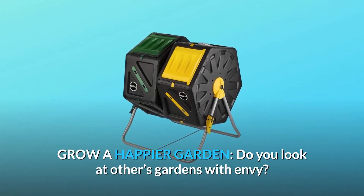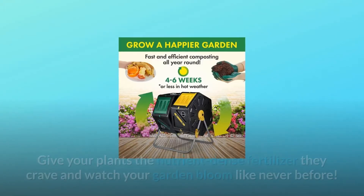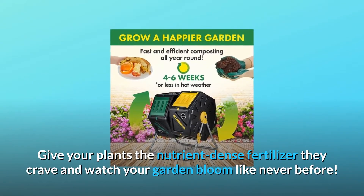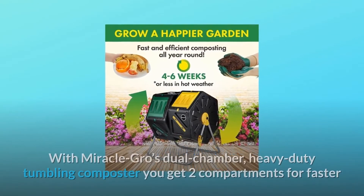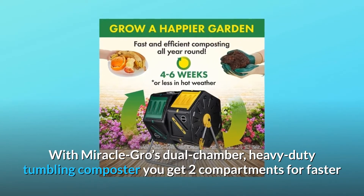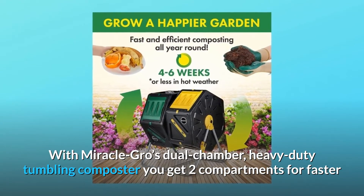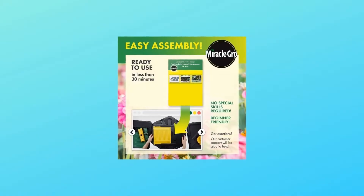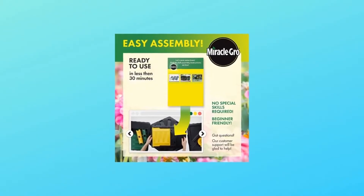Grow a happier garden. Do you look at others' gardens with envy? Give your plants the nutrient-dense fertilizer they crave and watch your garden bloom like never before. With Miracle-Gro's dual chamber heavy duty tumbling composter, you get two compartments for faster and more efficient composting all year round.